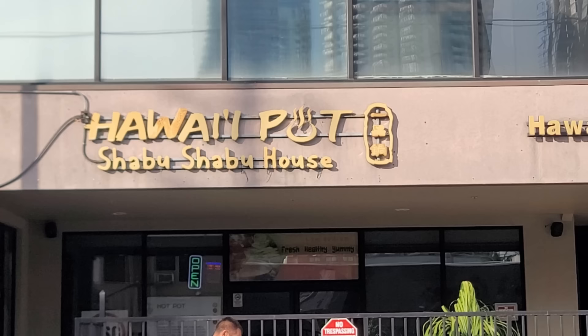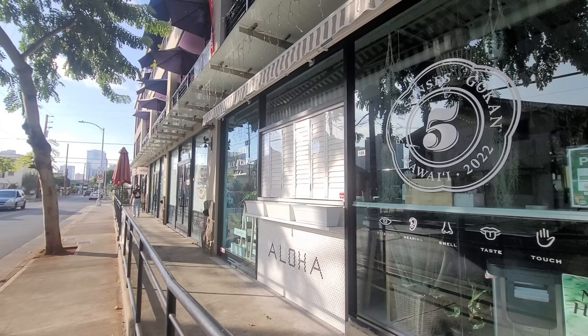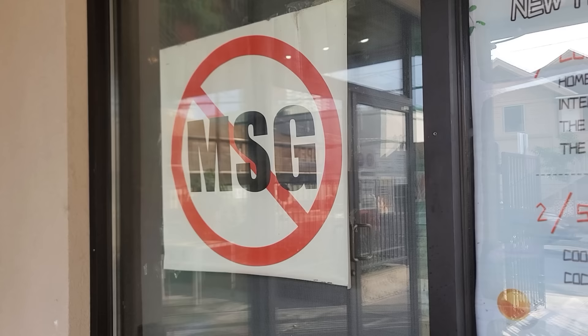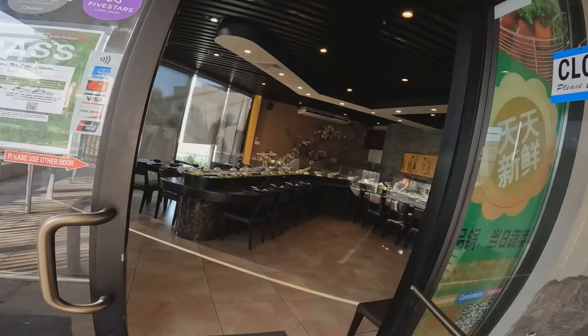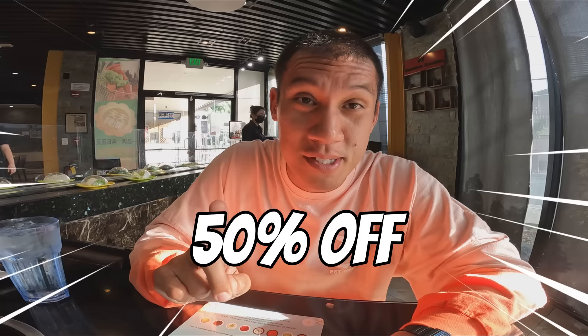We're here at our final stop in Honolulu at the Hawaii Hot Pot Shabu Shabu House. What's cool is that they have a karaoke right upstairs connected to the Shabu Shabu House. Parking was a little confusing — no street parking, but there are some other options. This is all-you-can-eat dinner and adults are $34.99. Drinks cost a dollar more and you get 50% off appetizers and desserts. If you're taking too much food and not eating it, they'll charge you $5.